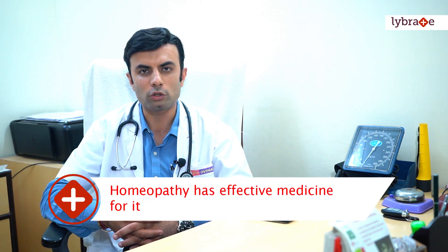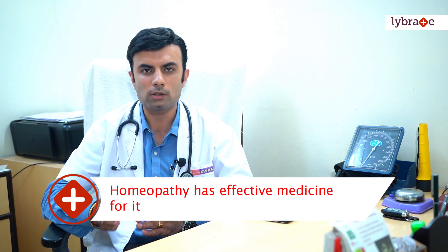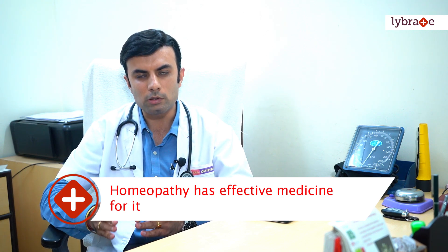Even in homeopathic treatment of such patients, we have a very good medicine called Calendula mother tincture which we give for external wash. It not only helps in healing those wounds but also acts as an antiseptic and disinfectant, and helps in preventing further blistering and further complications in the case.